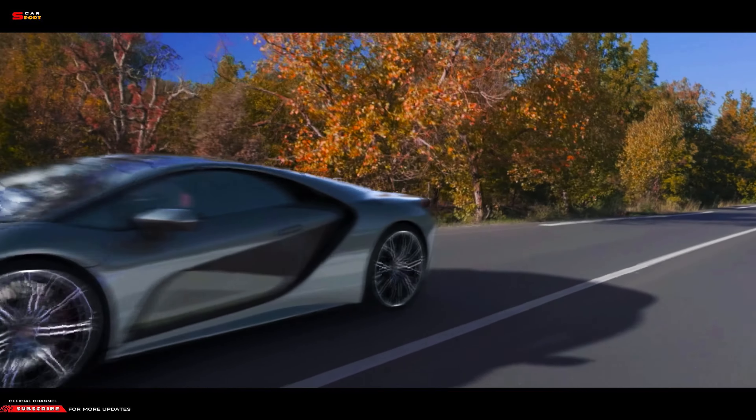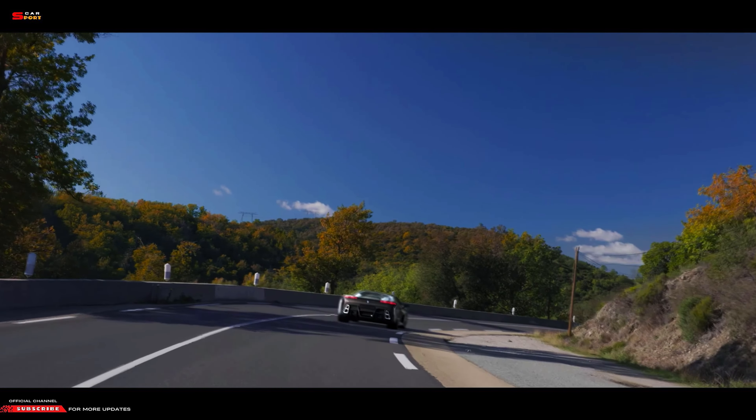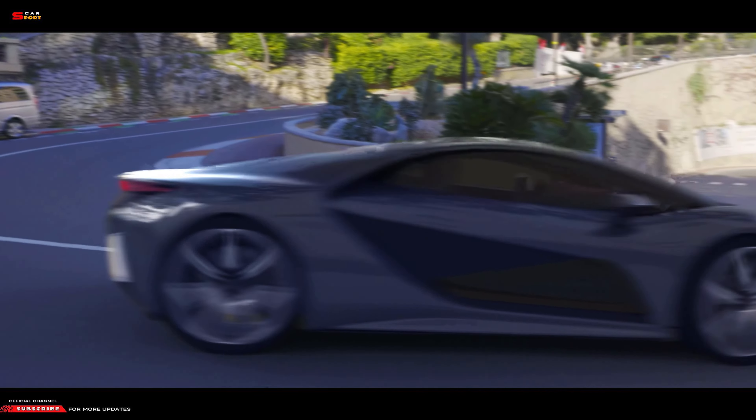It features a seven-speed transmission and can go from 0 to 60 mph in 2.79 seconds, with a peak speed of 236 mph.